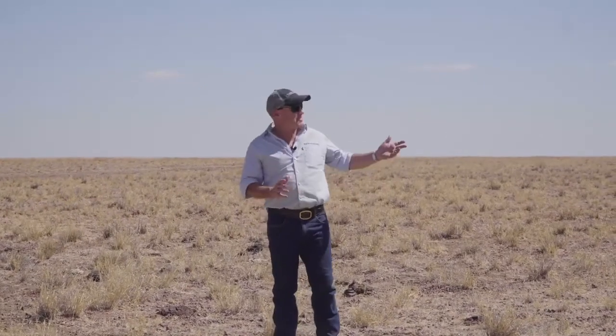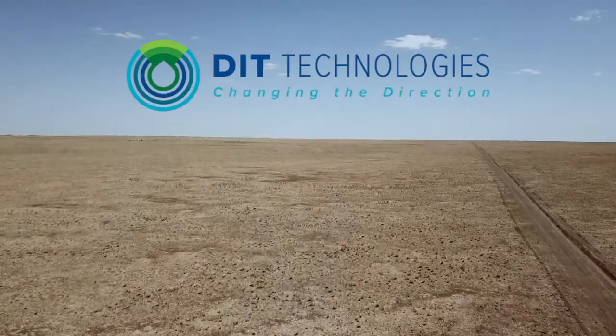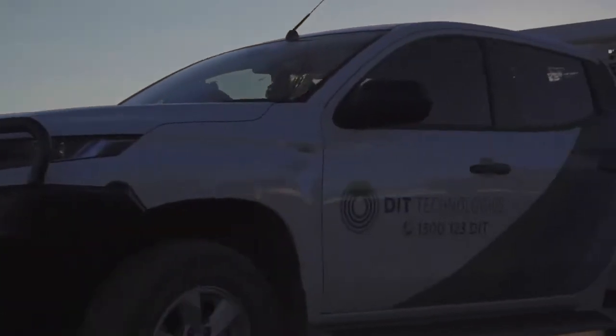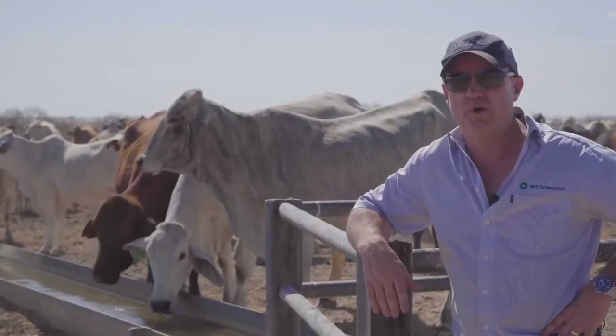My name's Mark and I'm a bushy and a pilot and I'm the founder of DIT, and this is my office.